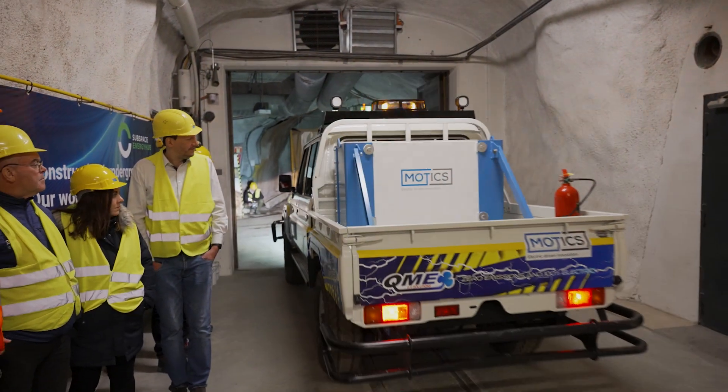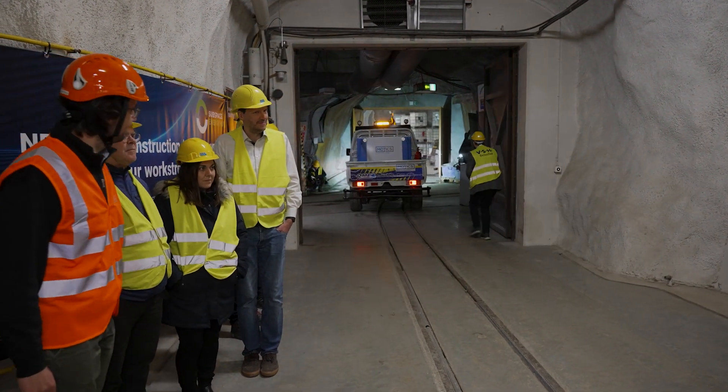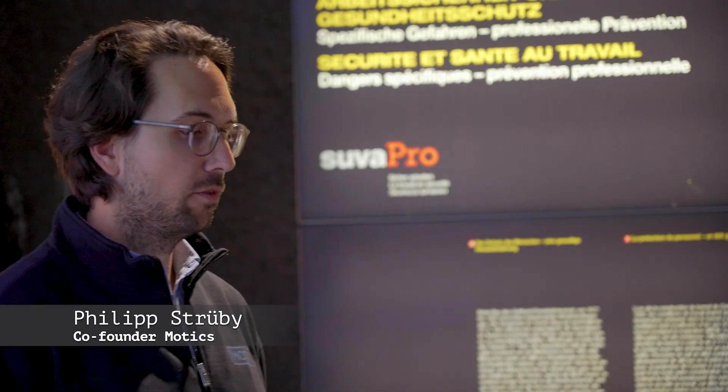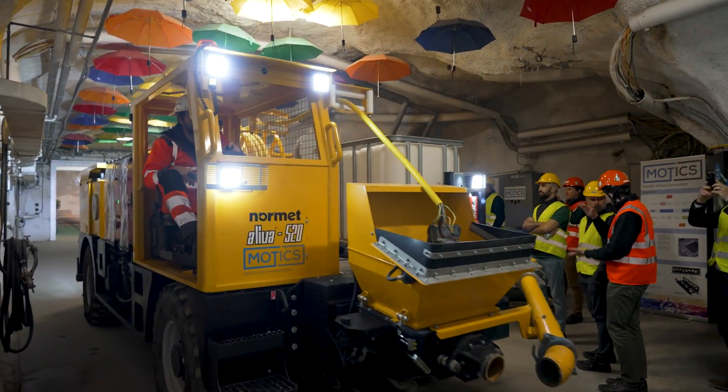So why electric vehicles? You can imagine if you drive diesel engines in a closed environment all the time it gets polluted quite quickly — about 80 percent of the operation costs from a mine comes from ventilation, basically just to keep the people working there alive. Then of course with electric vehicles you can charge them with renewable energy, operation costs are much lower, electricity is cheaper than diesel, and it's also safer for workers because they're not exposed to all the emissions.